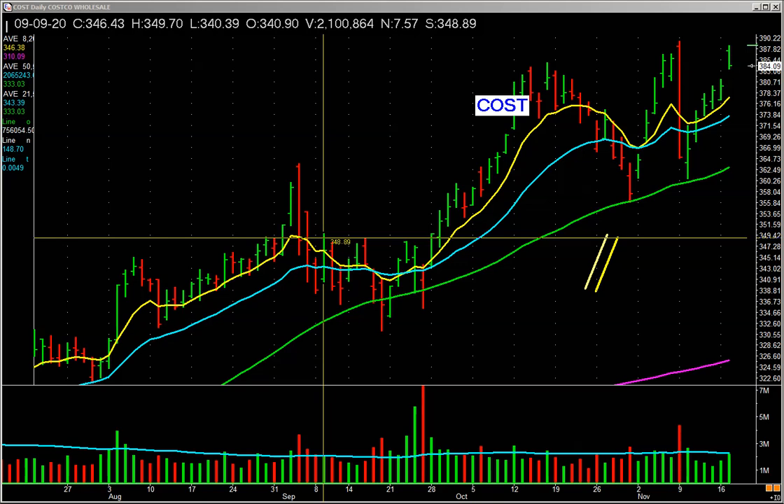Good afternoon, this is Pat Walker at Mission Winners doing a training coaching video. A lot of people glance at charts and they say, oh, it's a red bar, it's a bad bar; it's a green bar, it's a good bar. Done. It's that simple. No, it's really not.